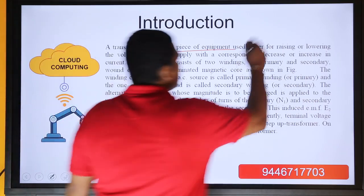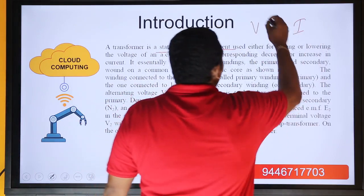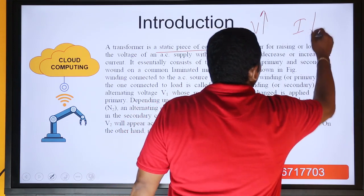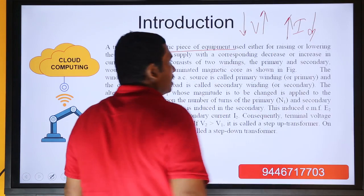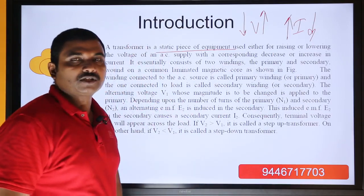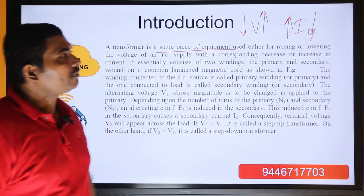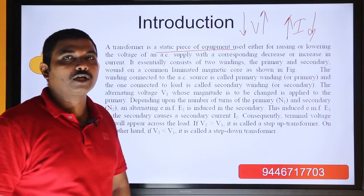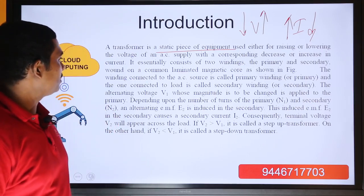If you are stepping up voltage, that means you are stepping down current. And if you are stepping down voltage, that means you are stepping up current. This is because the transformer is a constant power equipment. It essentially consists of two windings — the primary winding and the secondary winding.